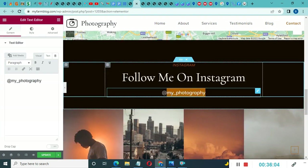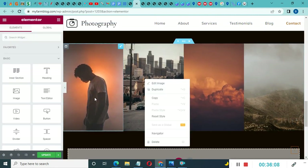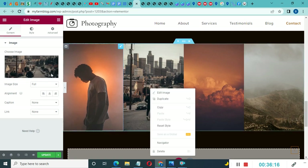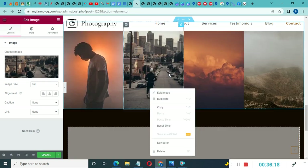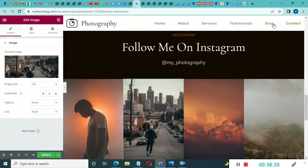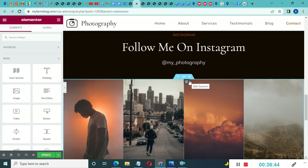You can also add your Instagram handle and edit images using the same clicking-and-editing process. Once you're done designing your website, give this video a thumbs up if you found it helpful, and send your finished website link in the comments section for me to take a look.